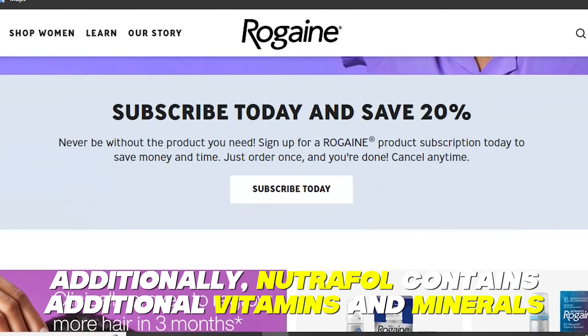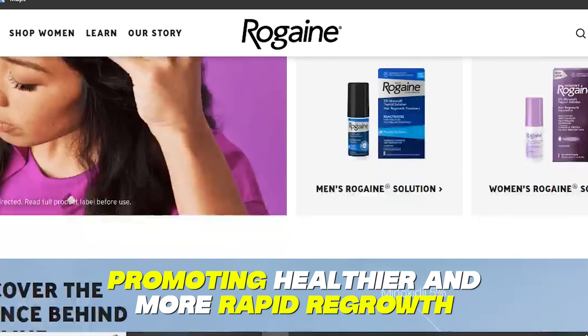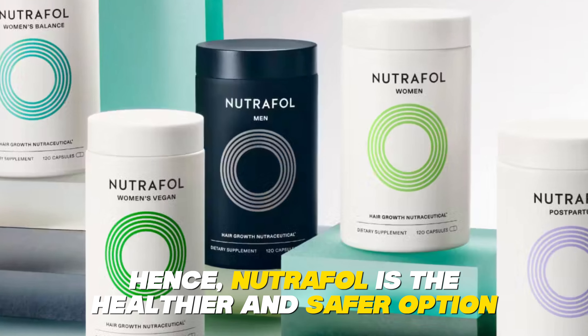Additionally, Nutrafol contains additional vitamins and minerals, promoting healthier and more rapid regrowth. Hence, Nutrafol is the healthier and safer option.